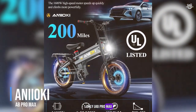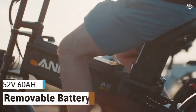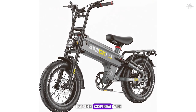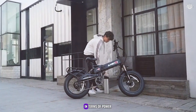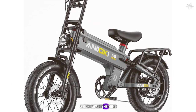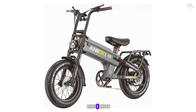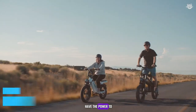Finally, at the top of our list, we have the Anioki A8 Pro Max, a premium bike that offers exceptional range, performance, and features. The A8 Pro Max is designed for those who demand the best in terms of power, range, and comfort. It features a powerful 1,000-watt motor, combined with a high-capacity 48V 20Ah battery, offering a range of up to 100 miles on a single charge, making it the longest-range bike on our list. Whether you're commuting to work or embarking on long-distance adventures, the A8 Pro Max ensures you have the power to go the distance.